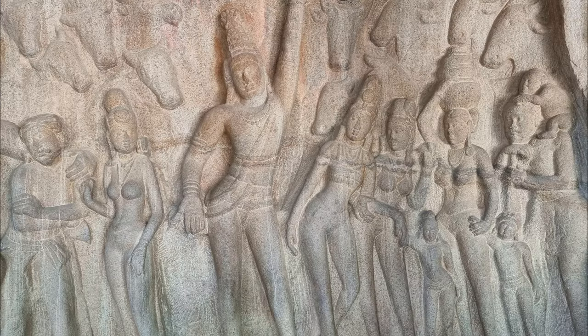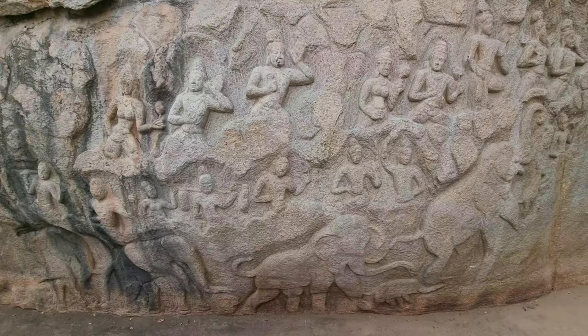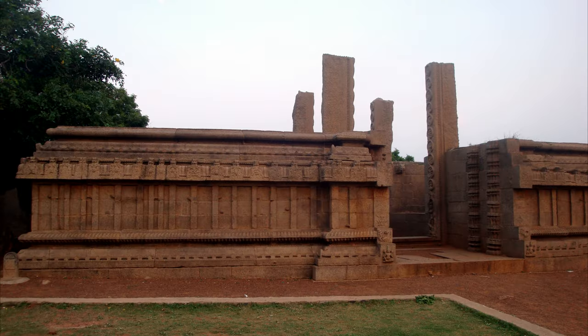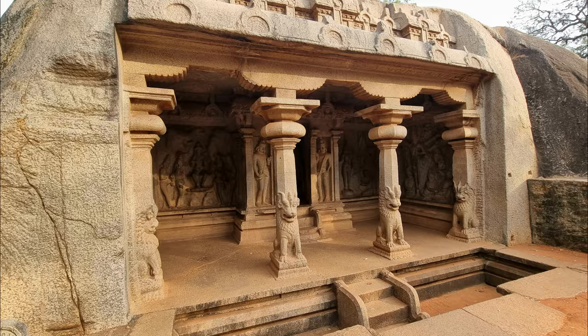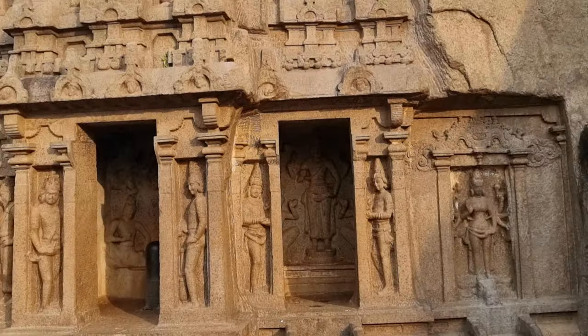Hi friends, welcome to Wanderlust channel. This is our third video on the group of monuments at Mahabalipuram. In this video we are exploring Raya Gopuram, Rakkut Varaha temple, Ganesha Ratha, Krishna's Butterball and a few other monuments. So let's get started.